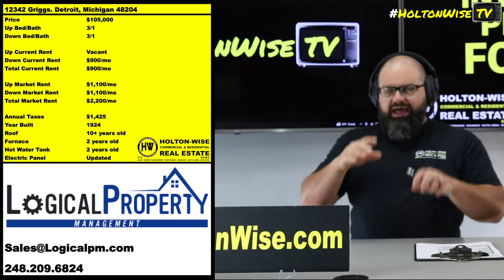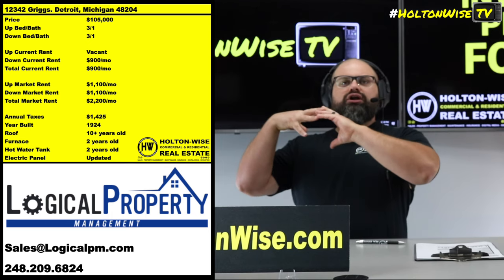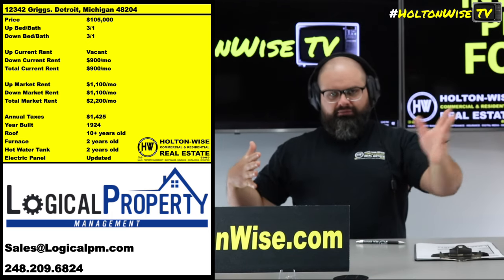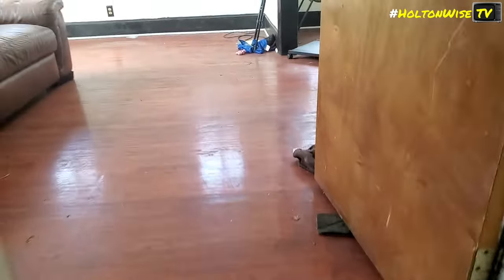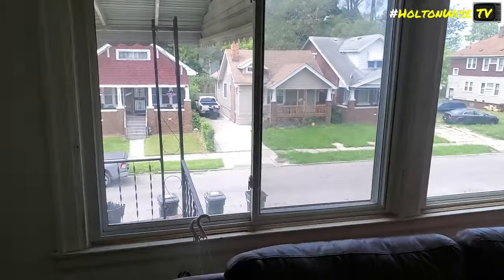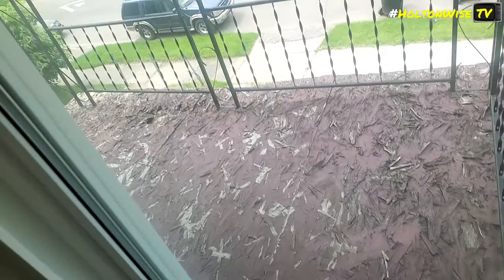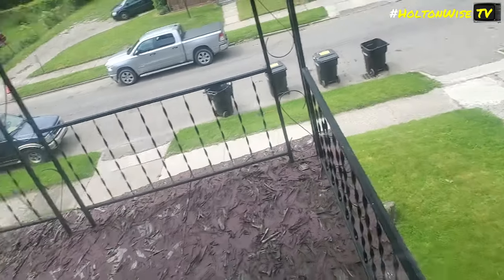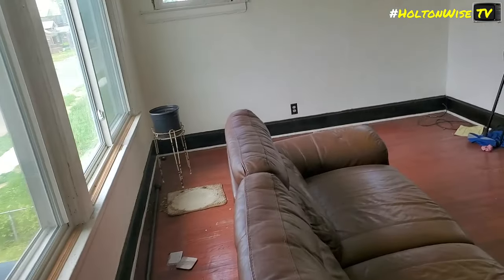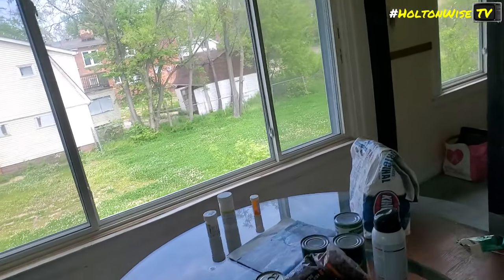A lot of y'all think the only way to buy out-of-state properties is to buy a turnkey property from a turnkey provider — meaning they already put the tenants in and then charge you a massive premium. Or you could buy totally distressed, like a jacked-up foreclosure, do a $50,000 reno and BRRRR it out. Investors in markets like Detroit think that's all they have — turnkey or huge renovations. But the middle is where I live and where I think y'all do the best.